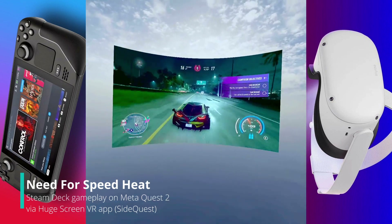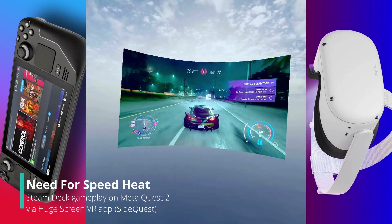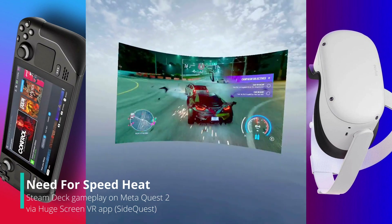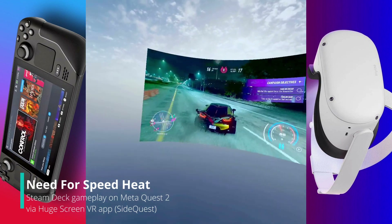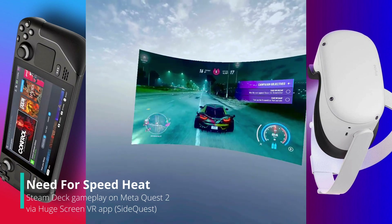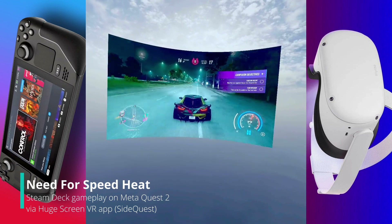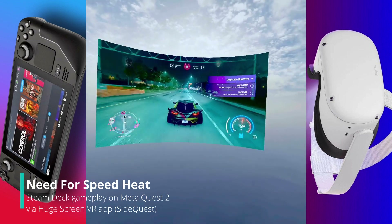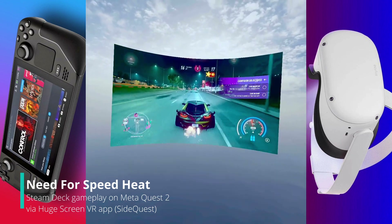We're obviously not getting optimum frame rates out of the game, but it is playing without any kind of latency on the controls — using the PS4 controller, looking directly through the Oculus Quest 2 from the Steam Deck.